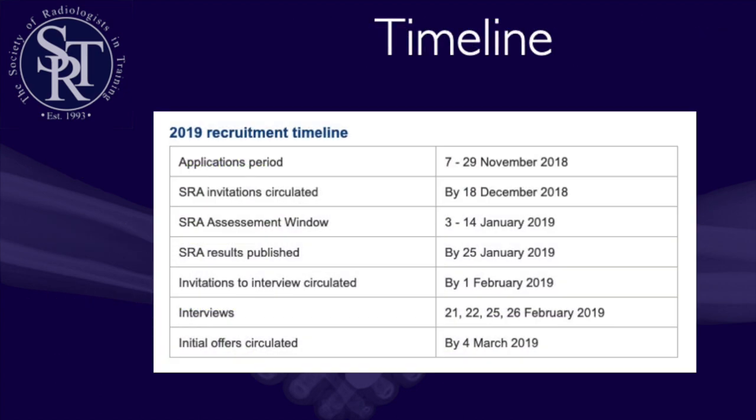You'll need to apply on the Oriel website in early November. For academic radiology, it's a slightly different process and applications start a little earlier. You'll be invited to the SRA exam in mid-December. The SRA is the cut-off exam to get shortlisted for interview. You sit the SRA in early January, and if you meet the threshold you're invited to interview in early February, with interviews held in mid-February. This all happens very quickly — you need to resist the urge to procrastinate, set yourself targets and timelines to keep on track.